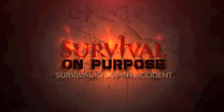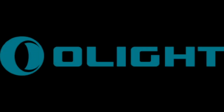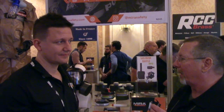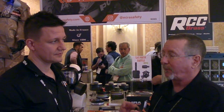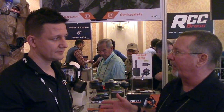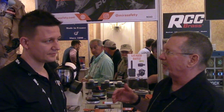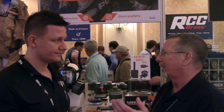Survival on Purpose coverage of the 2020 Shot Show is sponsored by Hog Holsters and Olight Flashlights. Welcome back — I'm here with Roman from MIRA Protection Products. We've looked at gas mask topics on the channel before, like surplus stuff. Roman reached out before Shot Show and we bumped into him here. I thought he could give us the skinny on his products and how they compare, especially since a lot of people are buying surplus gas masks just in case for emergencies.